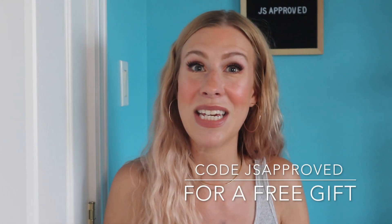You can also use code JSapproved for a free gift with any Nikki Sticky order. So those are all my favorites for the month of July. I would love to hear what your favorites were for the month, so definitely let me know in the comments. Thank you all so much for watching and I will see you in my next video. Bye guys.